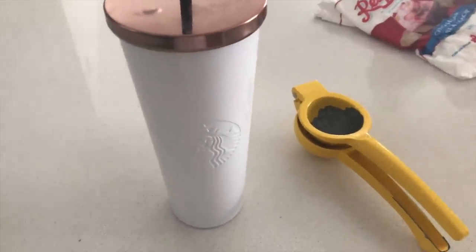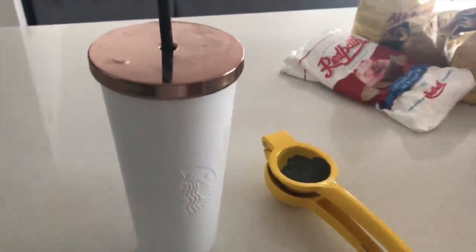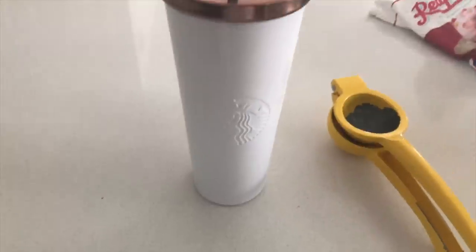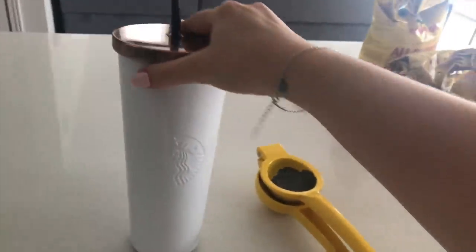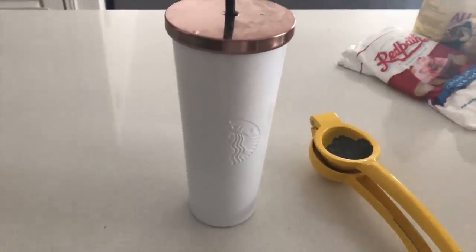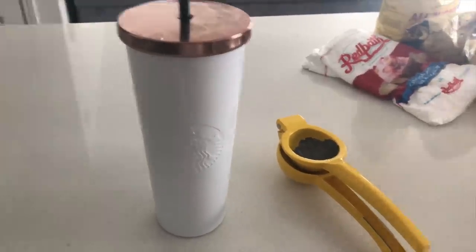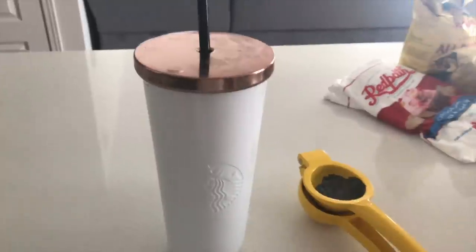First things first: lemon water. Every morning — most mornings — I try to do this consistently. This is just a Starbucks tumbler, 750 milliliters. I know a lot of people only have a cup or glass of water, but I like to start getting hydrated. I'm also not that hungry right when I wake up, so sipping on my water lets me wake up and actually feel hungry.